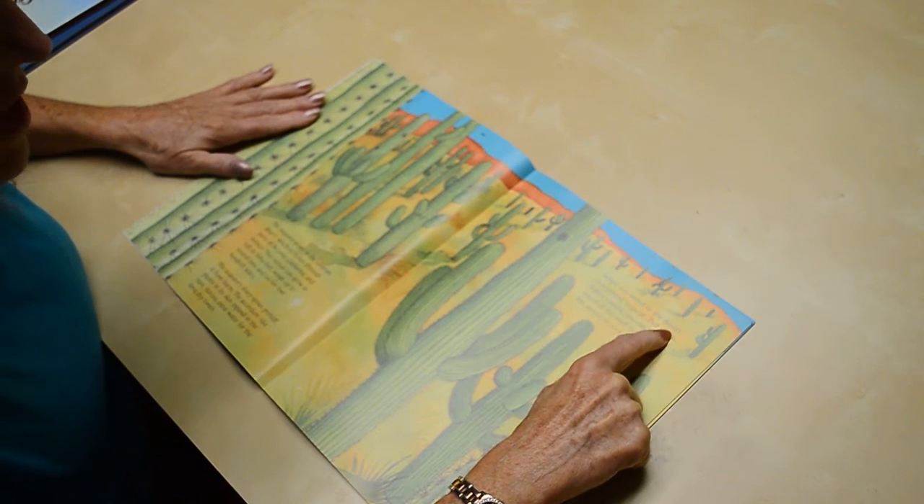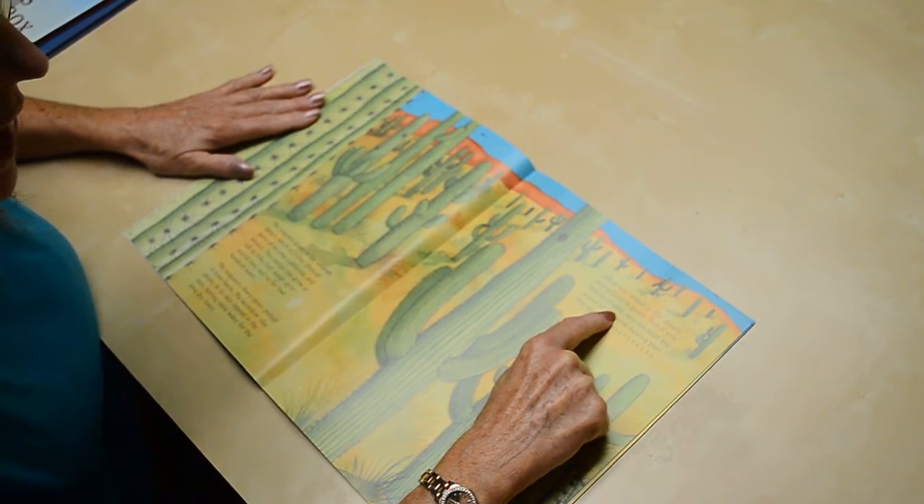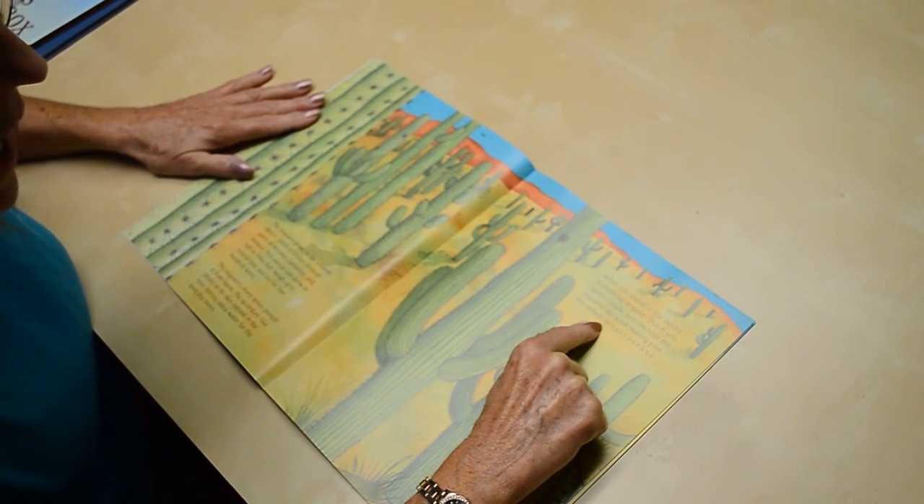When you stand in the desert, everything is quiet. But if you listen closely, you can hear the sound of the wind moving past the spines.